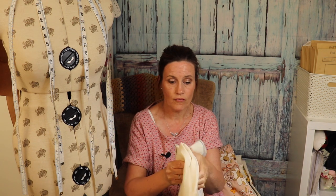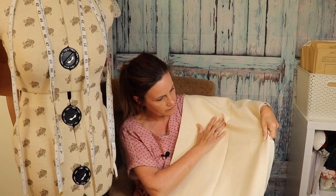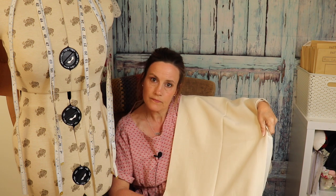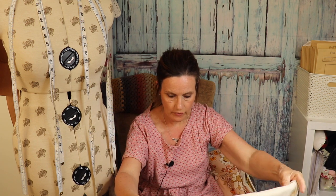I'll call this ivory — I don't have anything ivory or cream in my wardrobe at all. I've got white but nothing this colour, which is a great colour to go with lots of things. I got one and a half metres of this as well. It's a lovely creamy colour with that lovely slubby texture.